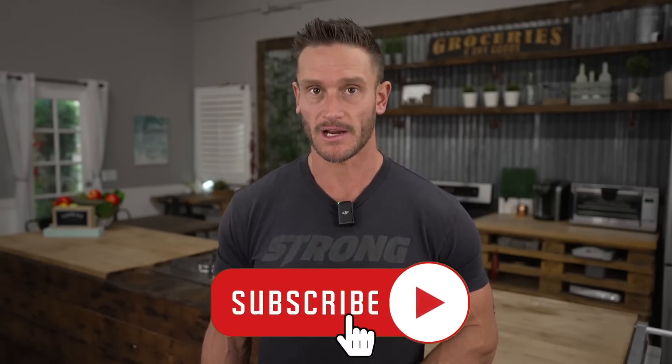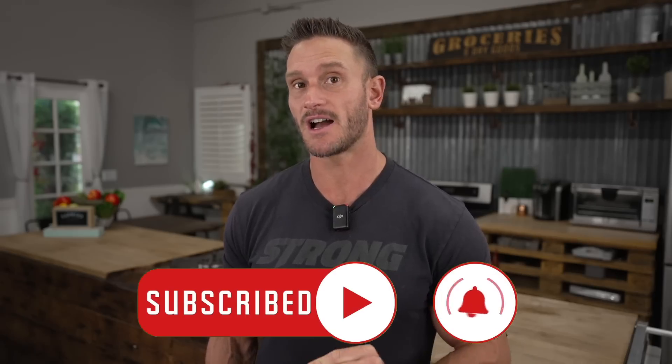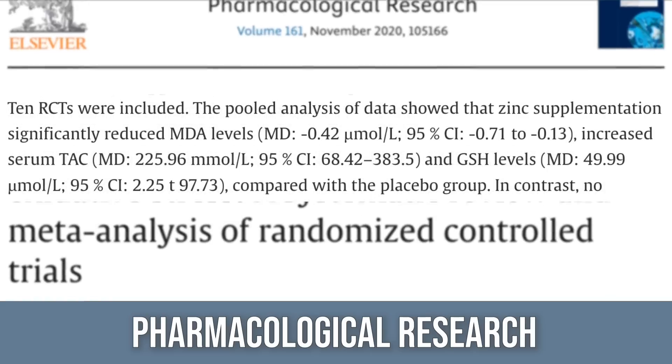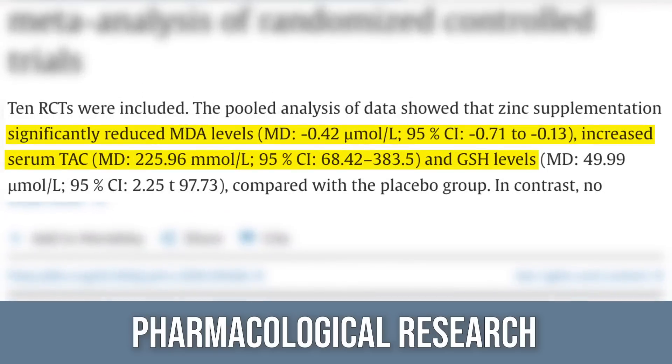The most bang for the buck antioxidant is probably zinc. It has powerful immune effects and works synergistically with vitamin D, but it's also a potent antioxidant. A review paper in Pharmacological Research analyzed 10 trials and found that subjects supplementing with zinc had higher levels of glutathione and higher total antioxidant binding capacity — meaning the body's overall ability to neutralize free radicals increased. This happens because zinc is a cofactor for superoxide dismutase, arguably the most powerful built-in antioxidant in our body. Without zinc, you cannot synthesize superoxide dismutase.